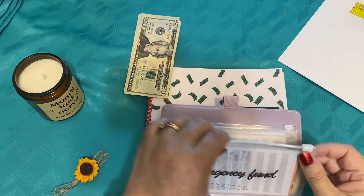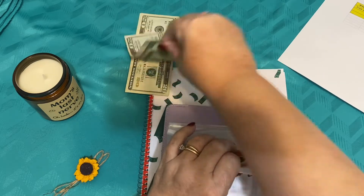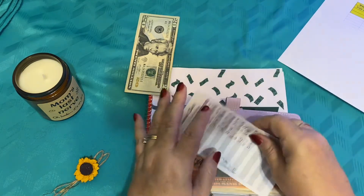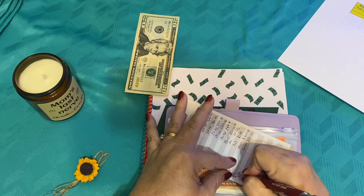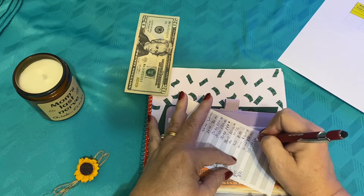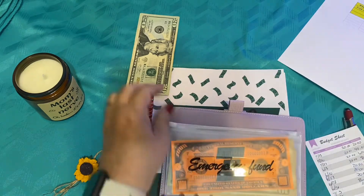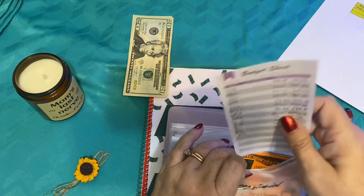Now with our emergency fund, we're going to add another $20 to our emergency fund here. So for today, which is July 30th, we're going to add another $20 in here. So that brings us to $1,100. Now remember, we're using our placeholder because I have the other $1,000 set up to go into our high interest savings account.